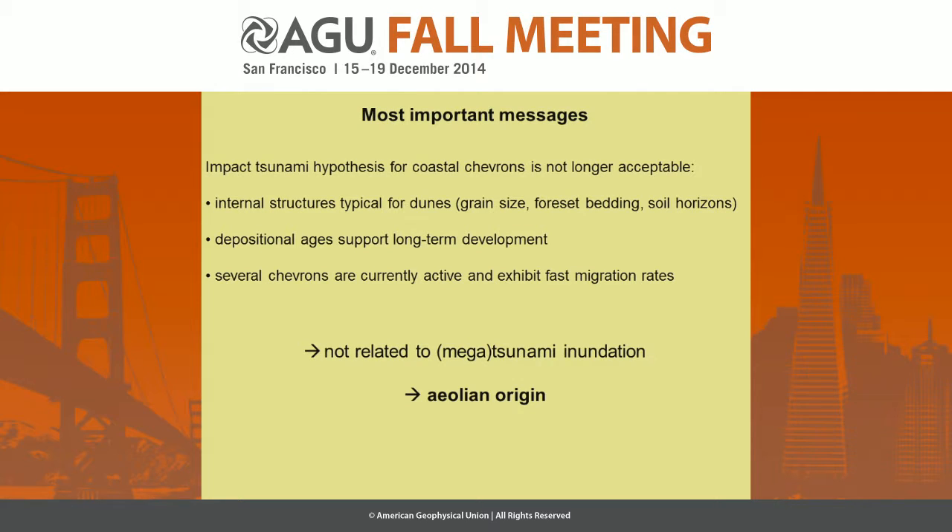The depositional ages also support long-term development, and several chevrons are currently active and migrating. So they are not related to any megatsunami — they are of aeolian origin.